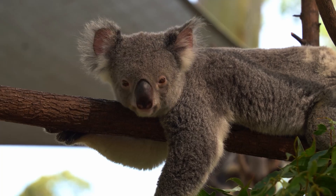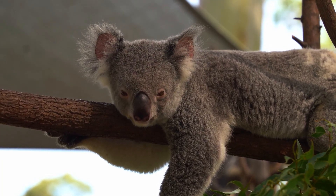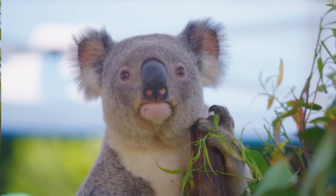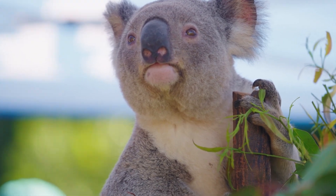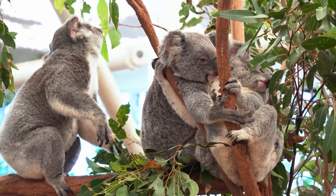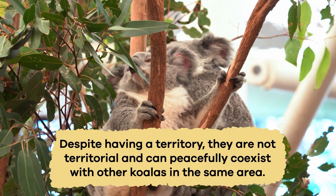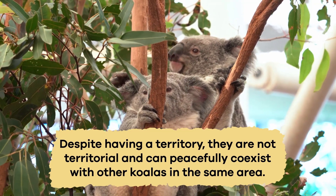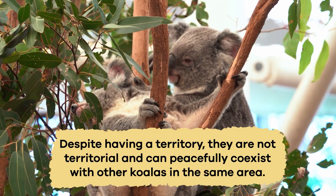Koalas are usually solitary animals, meaning they prefer to live alone rather than in groups. Each koala has its own territory that it marks with its scent to keep other koalas away. However, they may occasionally share space with other koalas, especially during breeding season. Despite having a territory, they are not territorial and can peacefully coexist with other koalas in the same area.